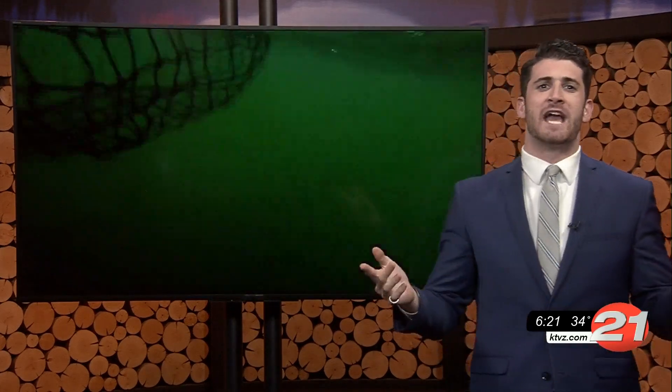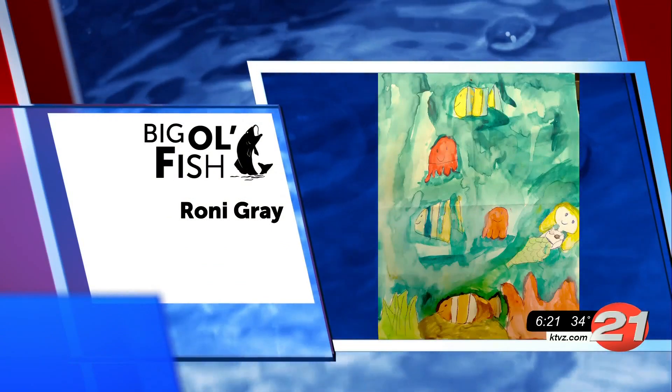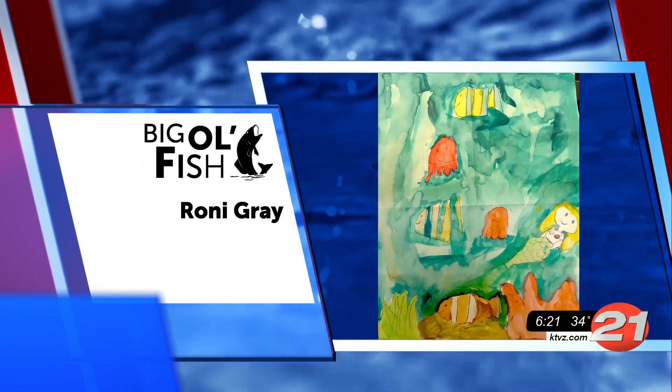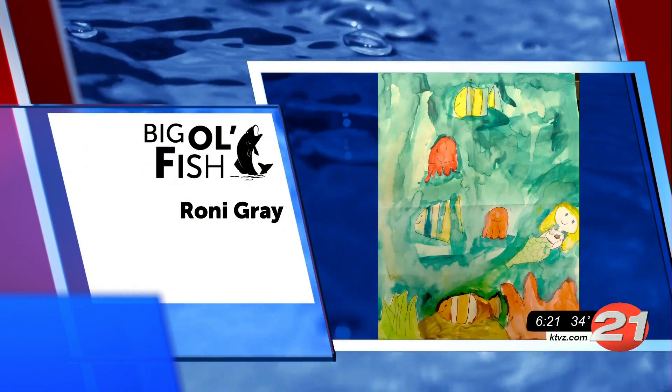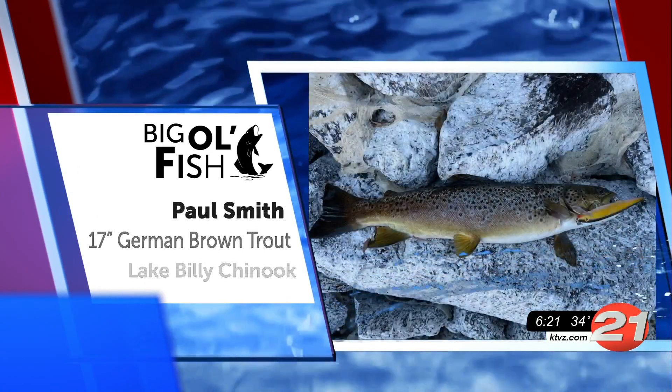First up is, of course, our regular Roni Gray. Roni sends us these beautiful drawings for Big Ol' Fish, and we love them — we love to put them on TV. I even see a mermaid, a Nemo fish in there. Great job, as always, Roni. Thank you for sending that our way.